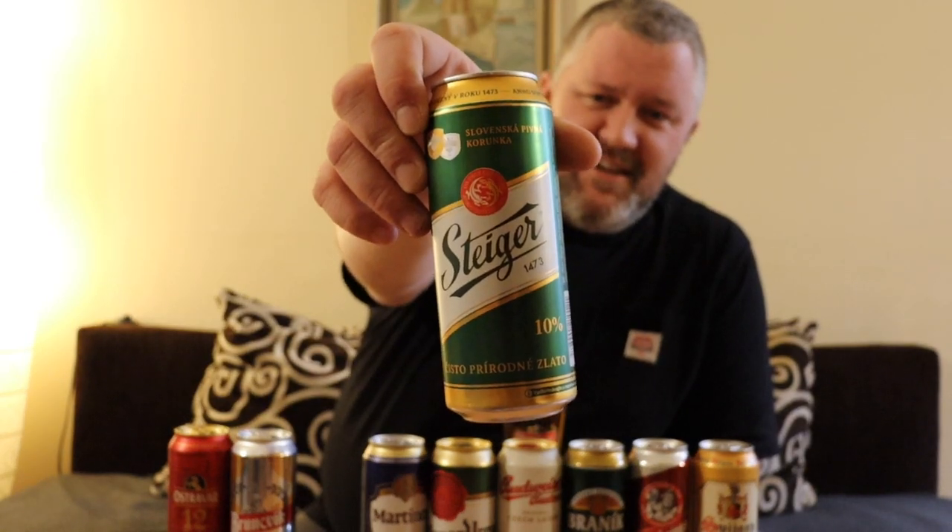It says 1473 on there — 'natural pure gold.' I really regret not buying this beer earlier because I always thought it was German.